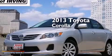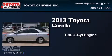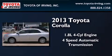This is a 2013 Toyota Corolla. It features a 1.8-liter 4-cylinder engine and a 4-speed automatic transmission.